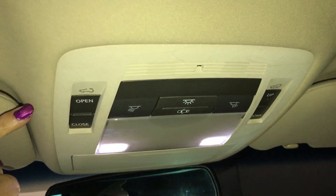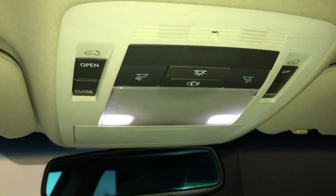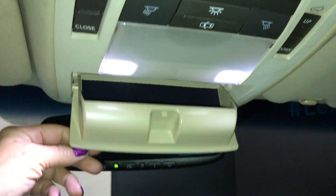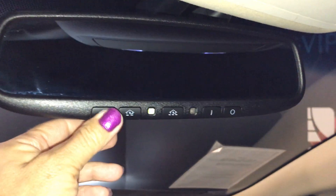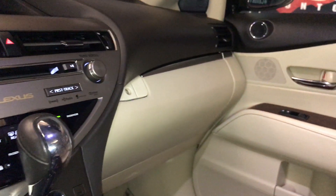Overhead you have controls for your lighting and controls for your sunroof, plus a sunglass holder. Auto-dimming rear view mirror with three integrated garage door openers. Comes with a lockable glove box.